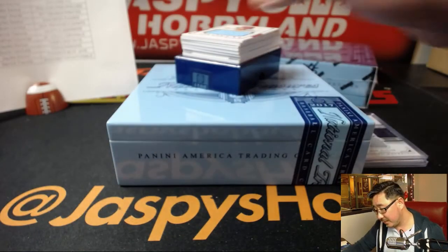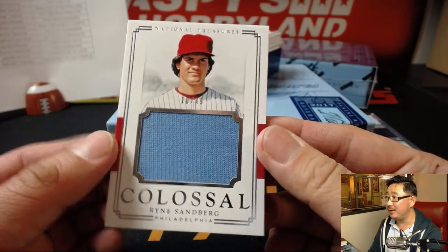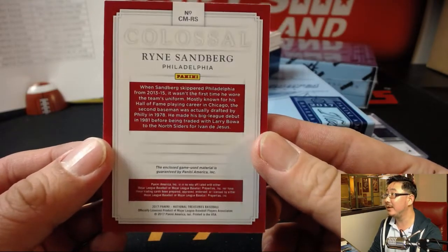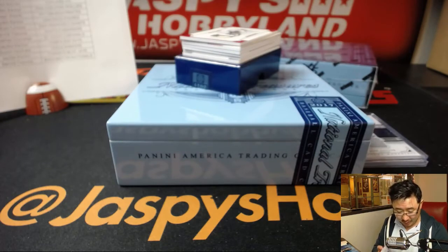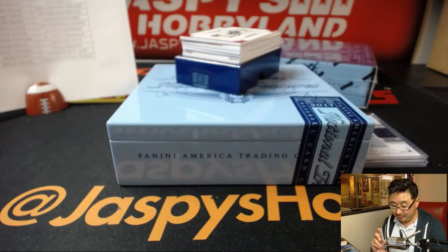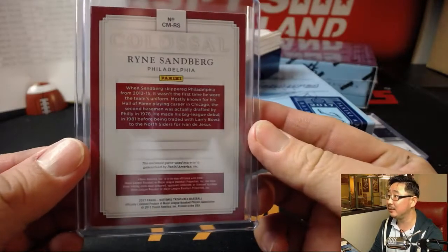Nice. Next up is 10 out of 49, Phillies edition of Ryne Sandberg. I did not know that — I mean, maybe I did, I just didn't remember it. I didn't remember that he started his career in Philadelphia. That goes to Jaden and the Phillies — Colossal Relic, game-used material as well. That's pretty cool.